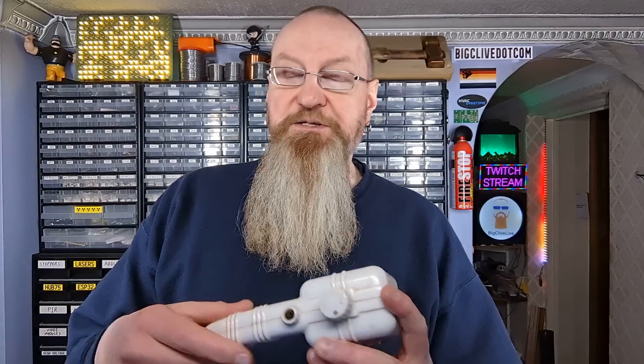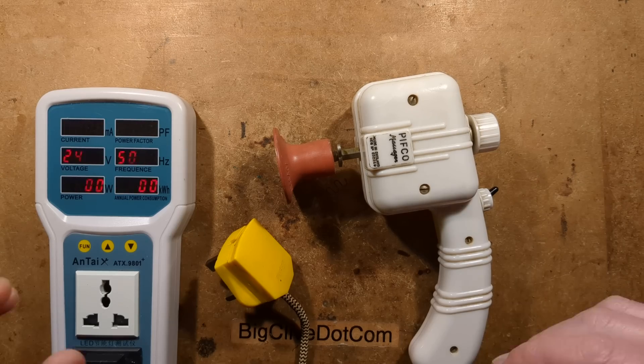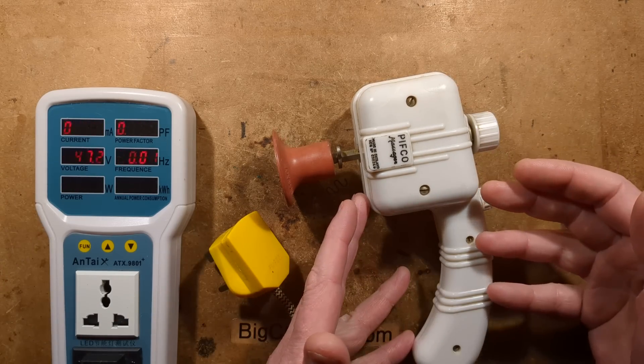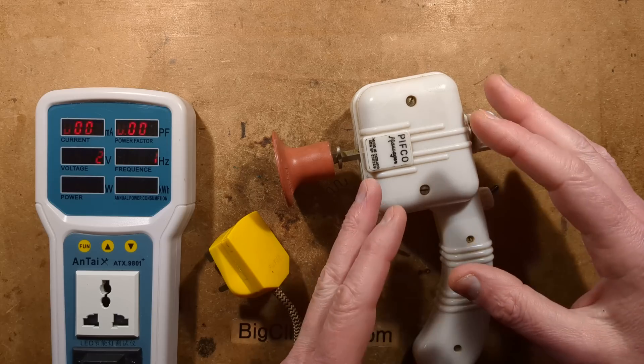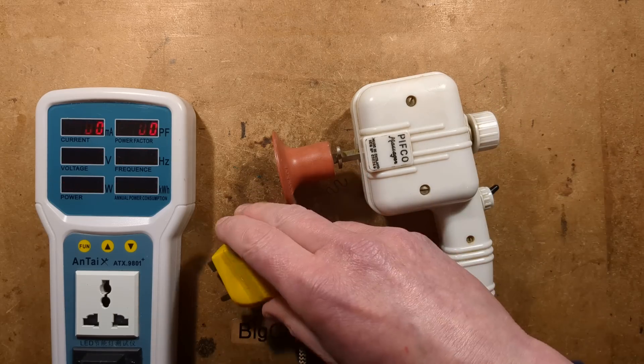This is a PIFCO massage unit made in England. Let's open it up and see what's inside. I believe this may be a white version of Bakelite — not sure. It is probably from about the 1950s, so probably a bit beyond the hysteria era.